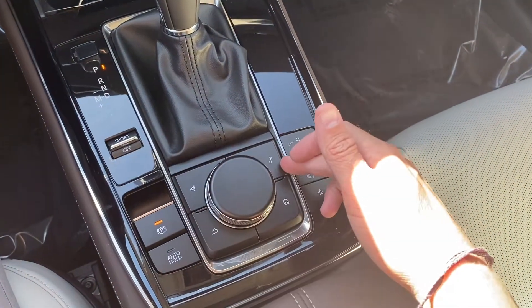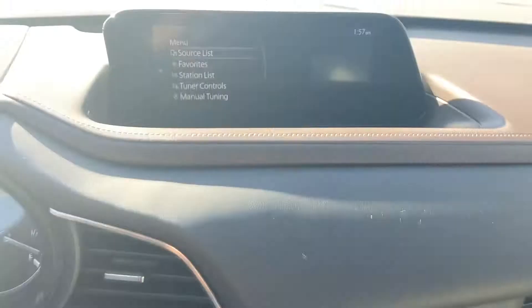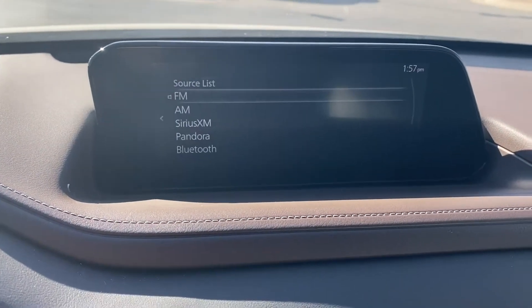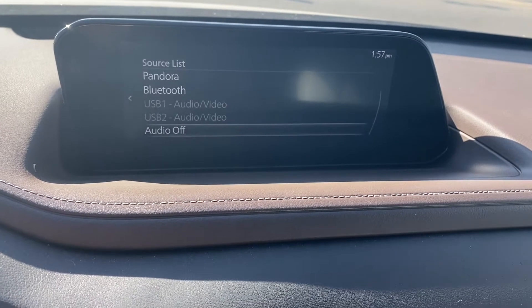This one comes with navigation. We get audio, home, a back button, and a control knob. For our music source list, we get FM, AM radio, Pandora, Bluetooth, and USB audio.